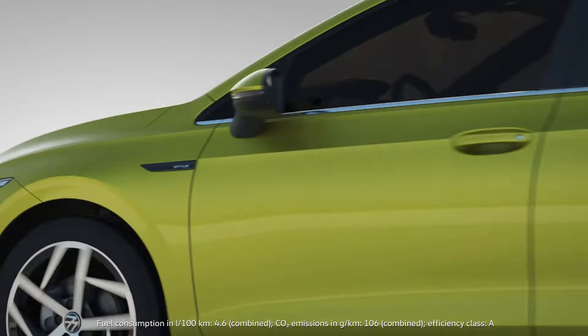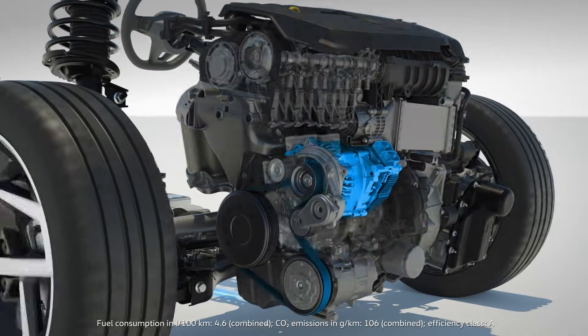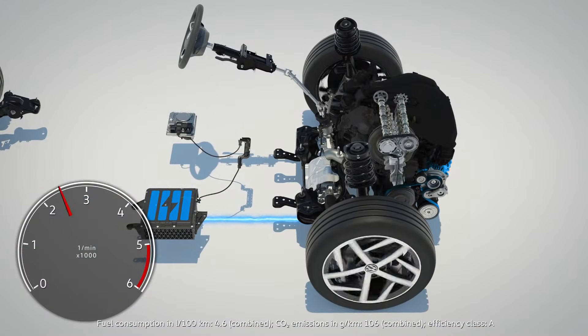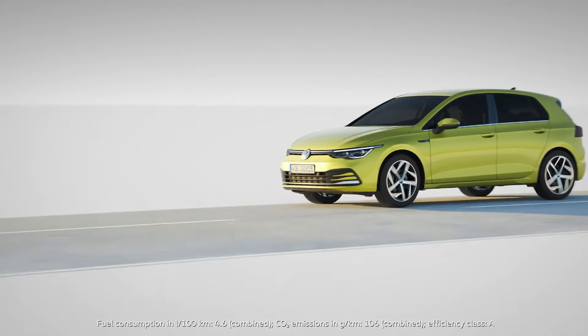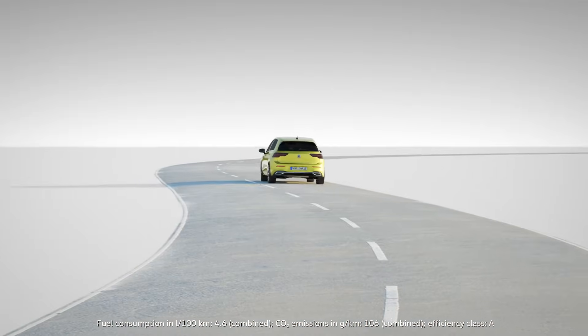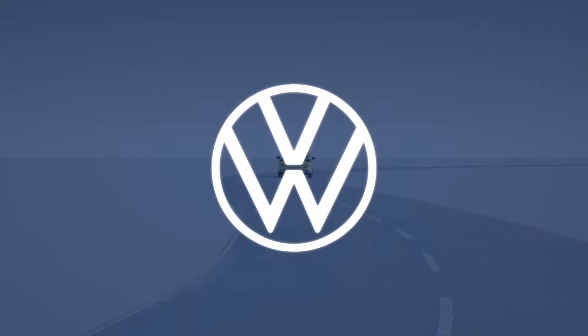When stepping on the accelerator, the BSG starts the TSI quickly and comfortably, and increases the power when pulling away using the energy it has just gained. This can save up to 10% in fuel. The ETSI engines by Volkswagen.